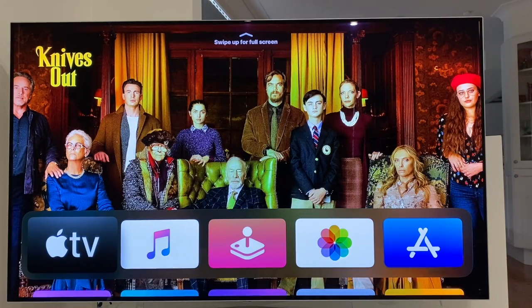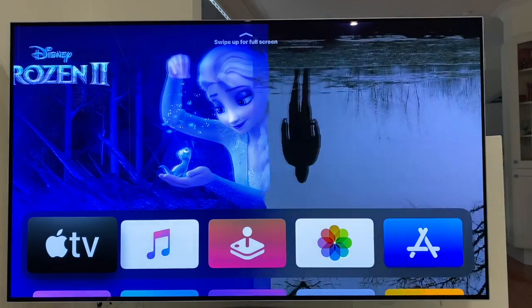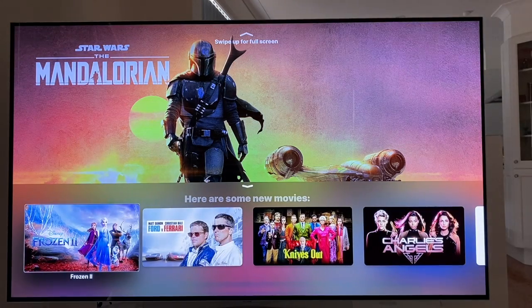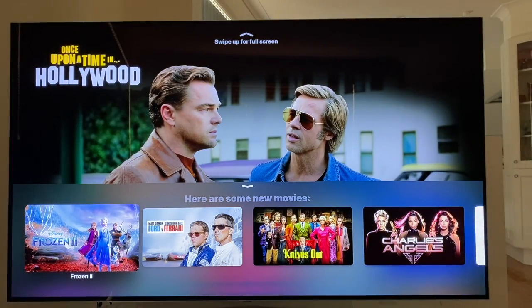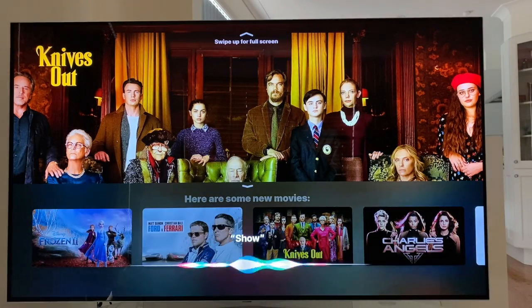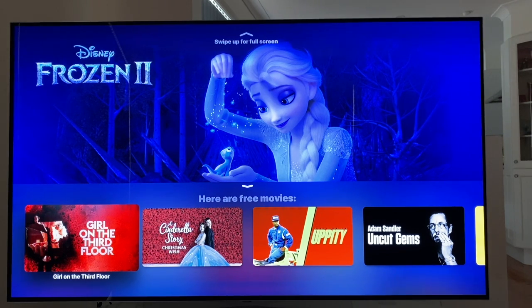Let's put this Siri button through its paces. The ability to search for what you want is what I really love about this Apple TV. I can't read TV guides, I can't read writing on the screen. But with the Siri remote, if I want to watch a movie, I can just do this. Show new release movies. Here are some new movies — Frozen 2, 1 of 50. It's searched all the apps that I have loaded onto my Apple TV and given me a list of 50 new release movies. Some of these movies will be pay-per-view. Maybe I don't want to watch something that I have to pay for, so let's refine that search. Show new release movies that I can get for free. Here are free movies — Girl on the Third Floor, 1 of 40. It's just really easy.